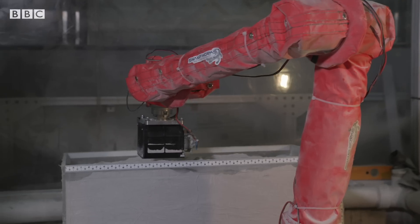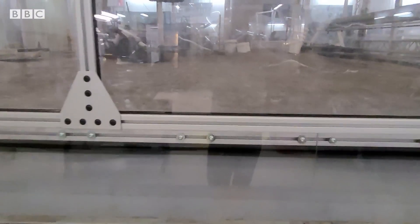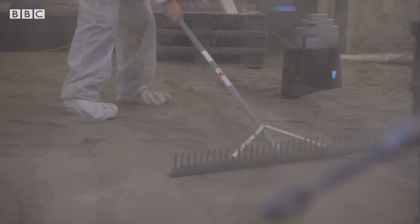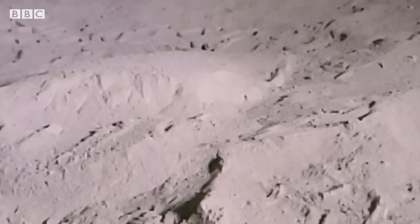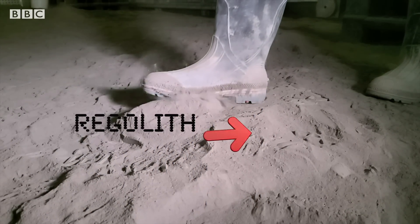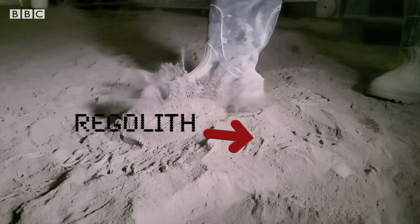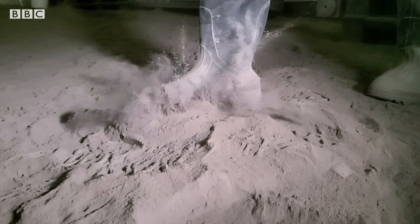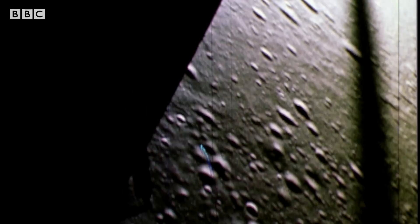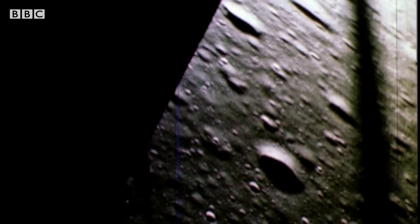Welcome to Swamp Works, the dusty, dirty lab where they work with simulated moondust. The loose soil that covers the lunar surface is called regolith. It's extremely fine, very sharp on a microscopic scale, and it gets everywhere. So when we landed with Apollo 11, we didn't know what the surface of the moon exactly was going to be like.